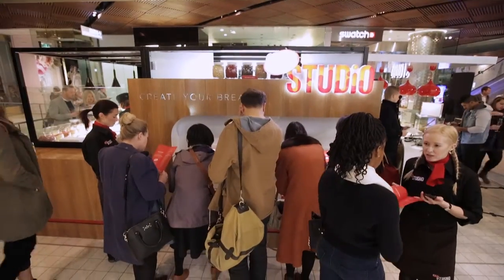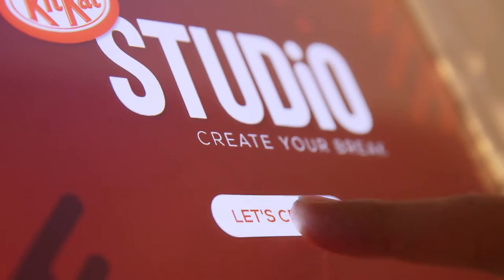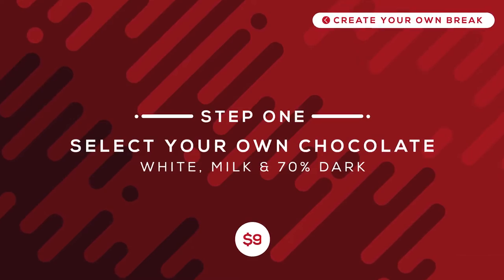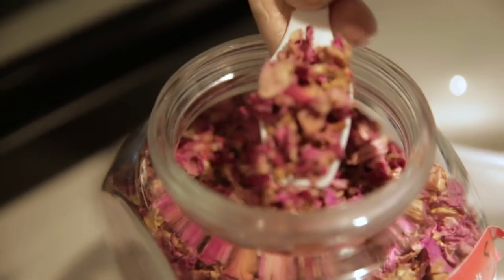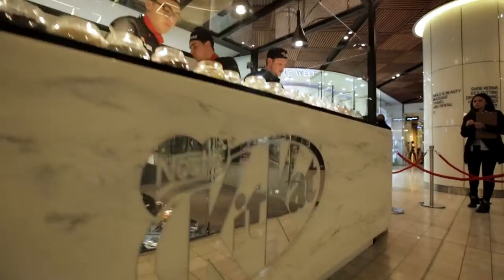The second journey we take our customers on is of course the Create Your Own KitKat. Customers can choose from three different chocolates — white, milk or dark — and 17 different toppings, and even personalise their packaging. That's all sent through to our chocolatiers who create it all on site.